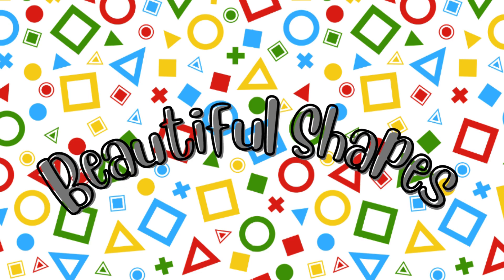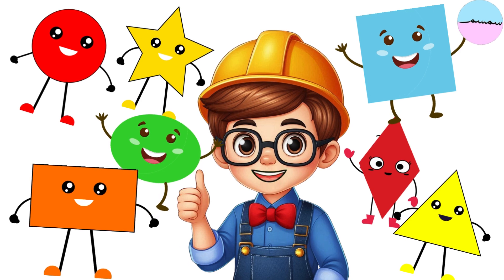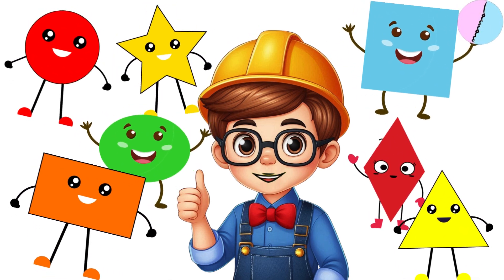Beautiful shapes! Hi dear friends! Today we're going to explore some fun shapes together. Are you ready? Let's go on a shapes adventure!